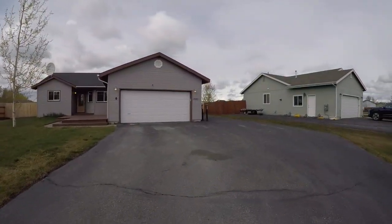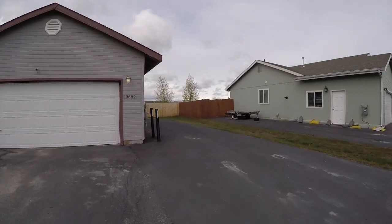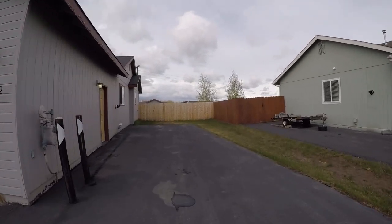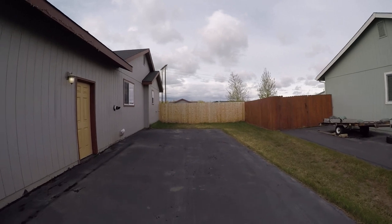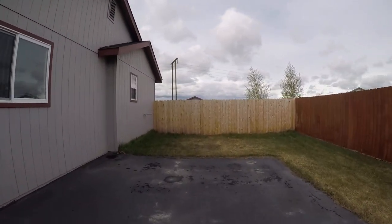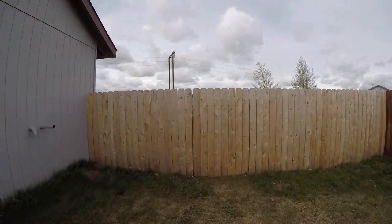Let's go check out the backyard first, because that's one of the best features of this house in my opinion. If you've got a boat, a snow machine trailer, or an RV, you've got a big pad here on the side of the house to park it, and it's even paved, which is really cool. Let's go up to the backyard.